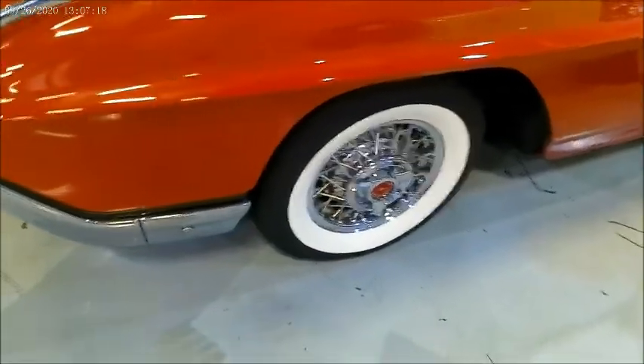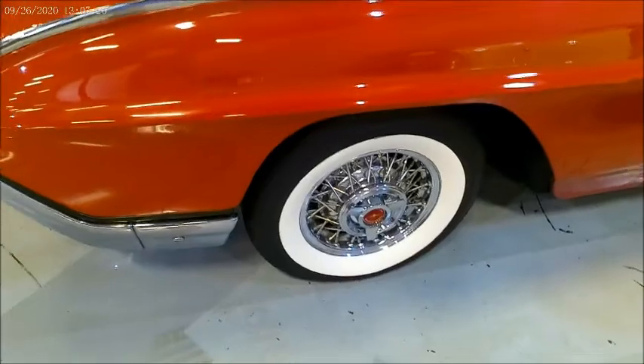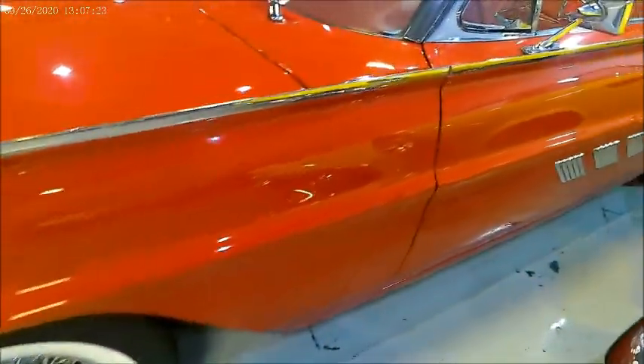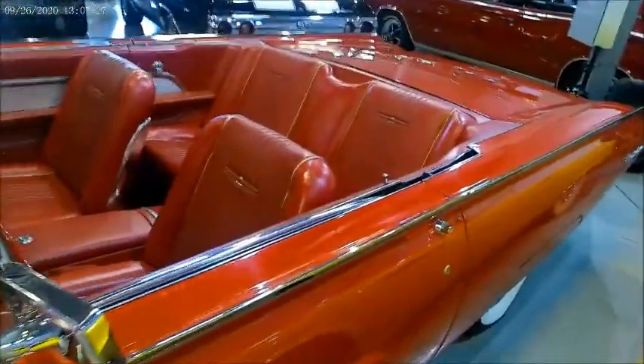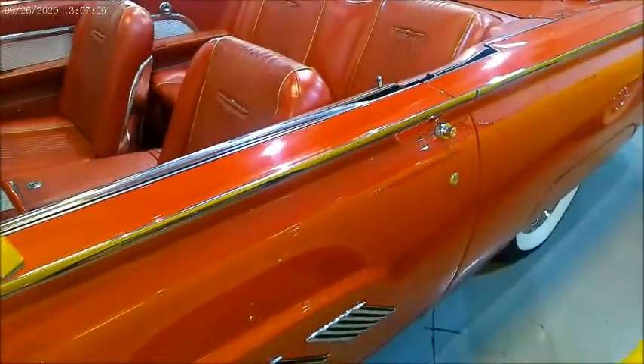It has a 390 cubic inch V8, automatic transmission, power windows, brakes, the usual accoutrements — and so there it is.